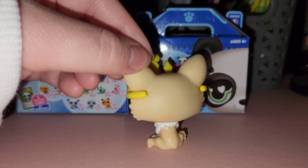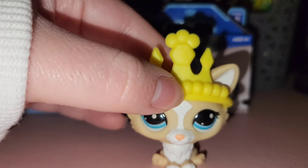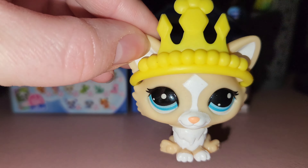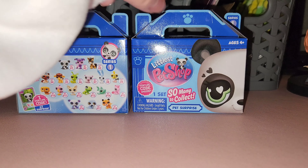They all have 'LPS' on the back of their heads in orange — it might be harder to see on certain animals, but they all have it. They also have holes on the bottom of their feet, probably so you can place them in different play sets.